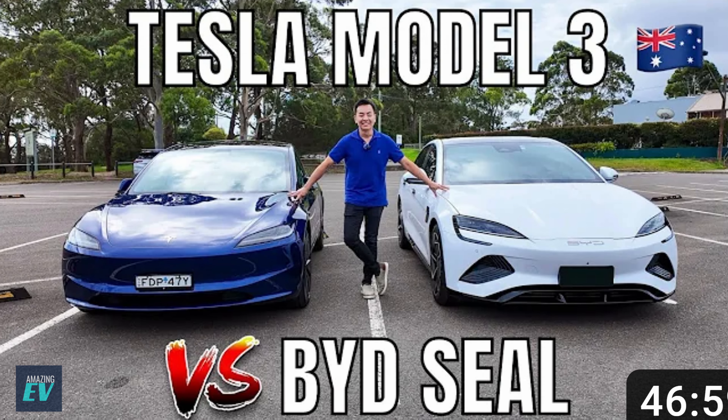It's so good it's converted people like Tesla Tom from the Ludicrous Feet, who's owned Teslas for years. He's gone out and bought a brand new SEAL.